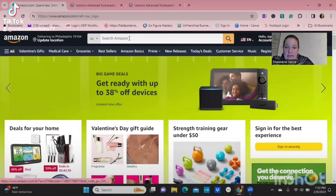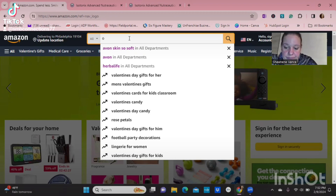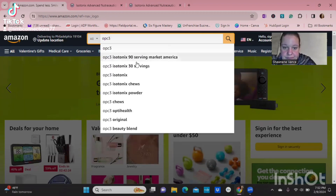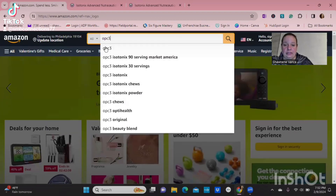Did you know you can get our stuff on Amazon? Our signature vitamin is OPC3. If you type in OPC3 you get the 90-serving Market America, 30-serving isotonic powder, Opti Health Original, and Beauty Blend options.